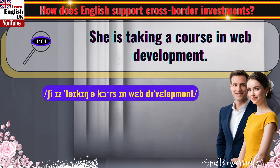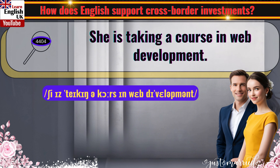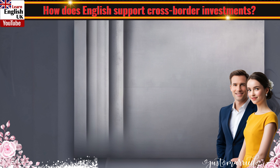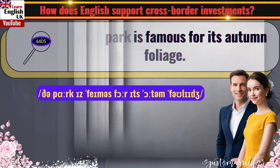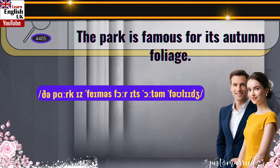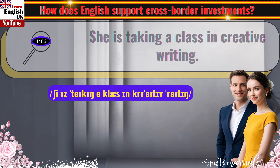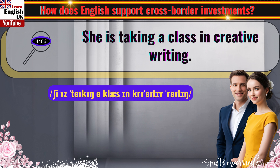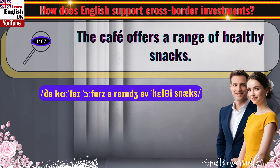She is taking a course in web development. The park is famous for its autumn foliage. She is taking a class in creative writing. The cafe offers a range of healthy snacks.